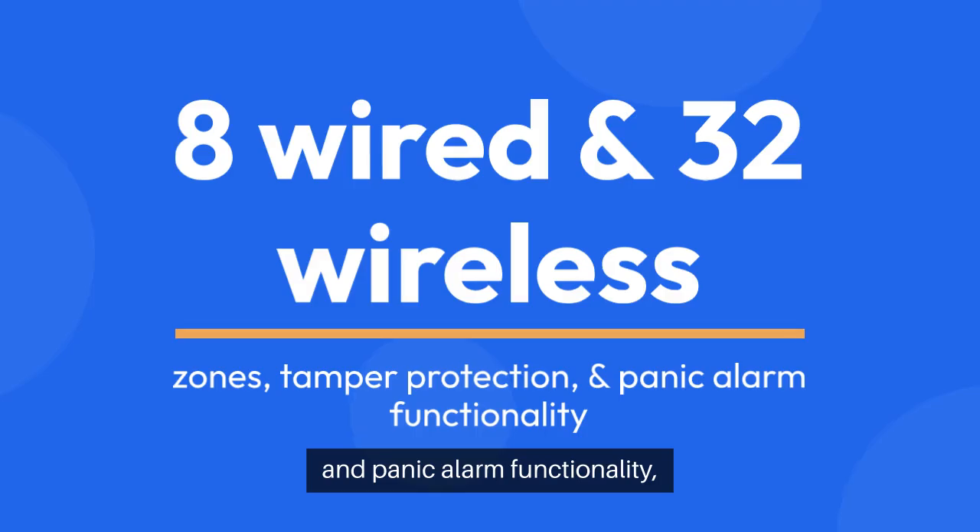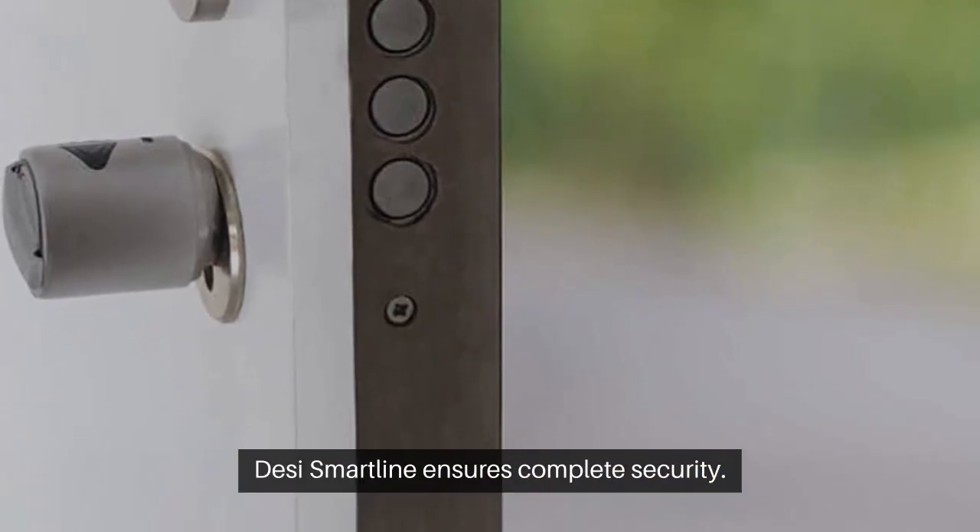With 8 wired and 32 wireless zones, tamper protection, and panic alarm functionality, DESI SmartLine ensures complete security.